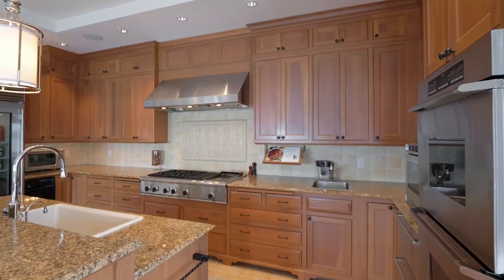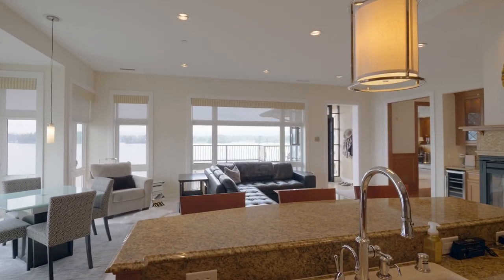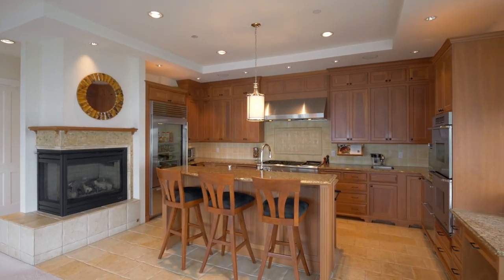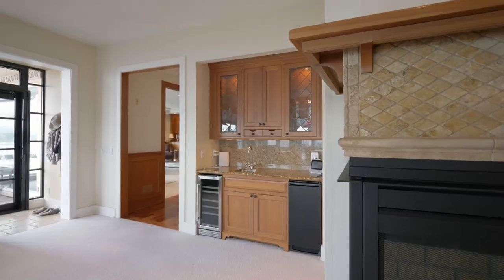The chef's kitchen is thoughtfully designed with a Thermador gas stove, breakfast bar seating, a cozy fireplace, and a Sub-Zero pull-out refrigerator, plus a convenient wet bar.